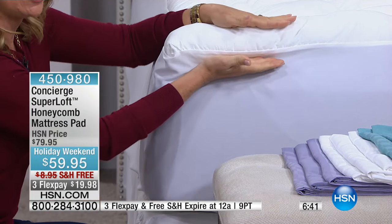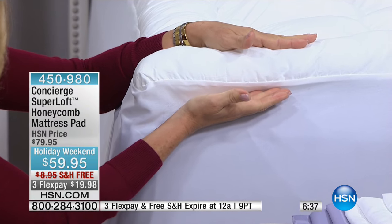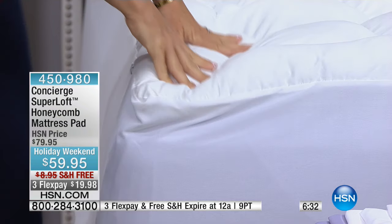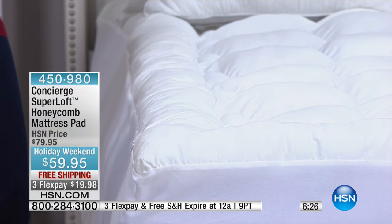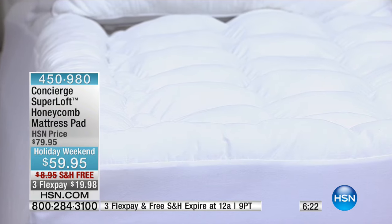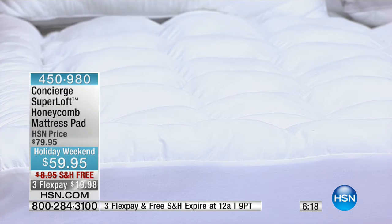Three inches of loft — think about that. The pillow top is usually the first thing to go on a mattress; this is going to make it feel like new again. It'll give you that initial soft, comforting feel when you climb into bed — it's cloud-like, heavenly. You want to drift off to sleep.